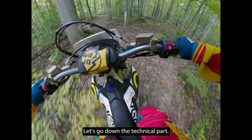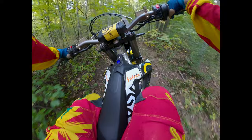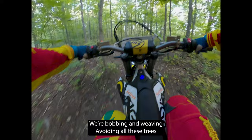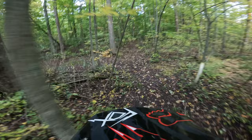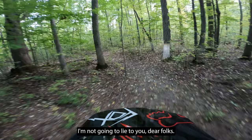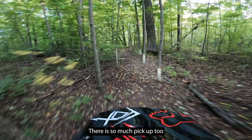Okay, let's go down the technical part. The Surron Stormbee handles dual-sport street-legal tires. Gotta make sure I'm weaving, avoiding all these trees. That low center of gravity feels real nice doing this technical stuff, not gonna lie. Not gonna lie to you, dear folks — the bike feels good.